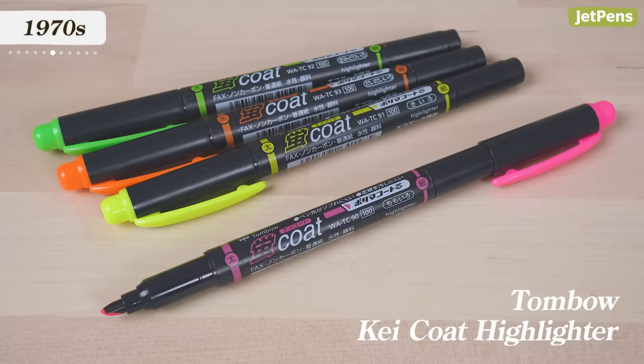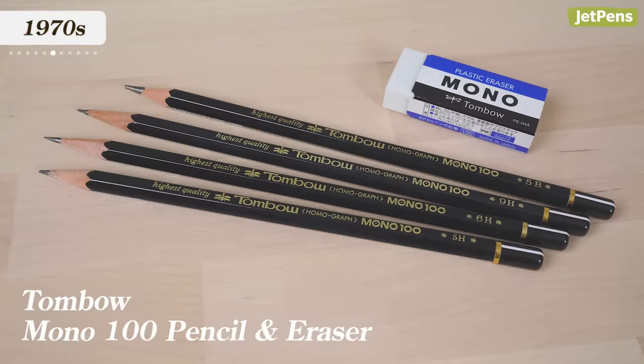Japan's first fluorescent highlighter was also developed in the 70s by Tombow, following the massive success of their cult classic Mono line, which was released in the 60s.